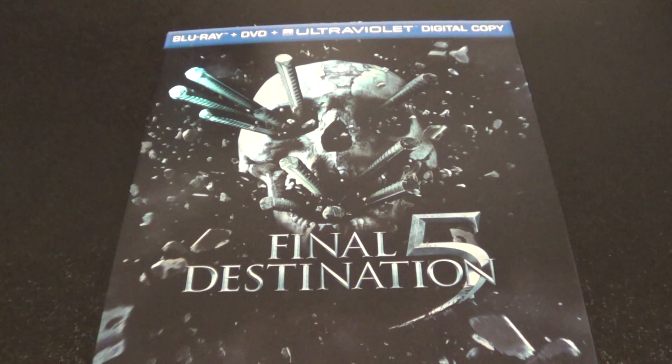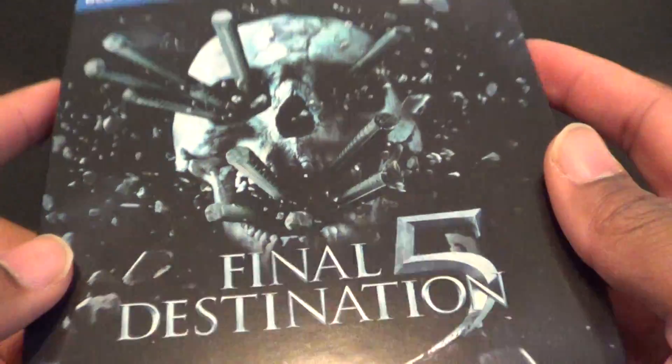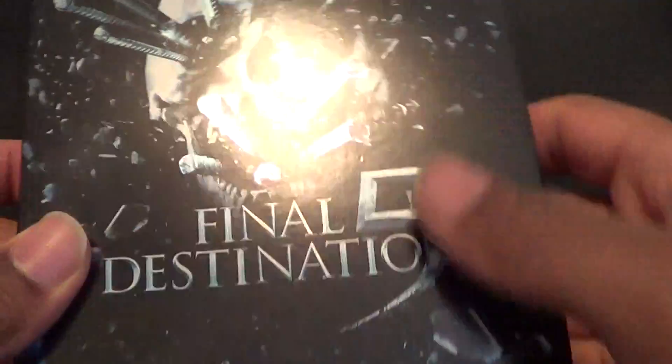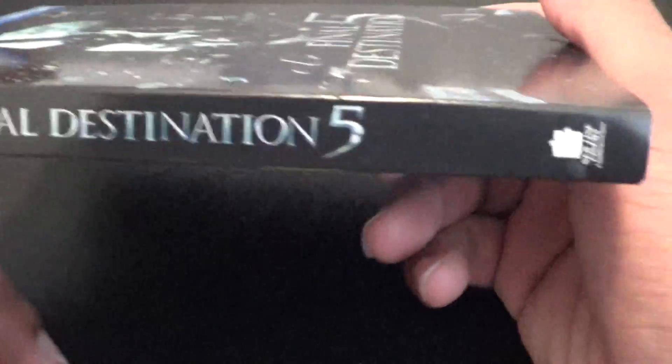Alright you guys, now we're going to unbox Final Destination 5, the second best one in my opinion, besides Final Destination 3. Final Destinations 2 and 4 are the ones that are not that good. But this one reinvented itself, and it's the only one I have with a slipcover on it. Got this at Best Buy for $12.99 a few months ago.